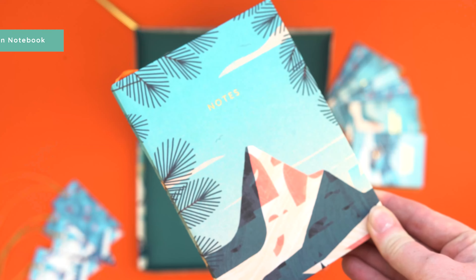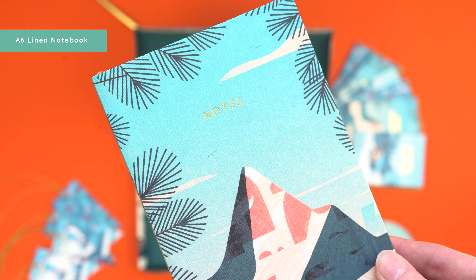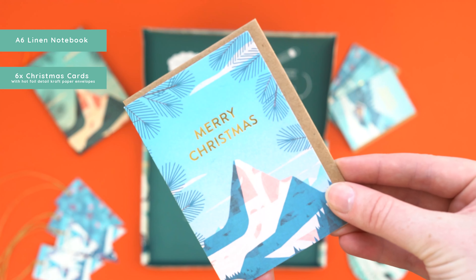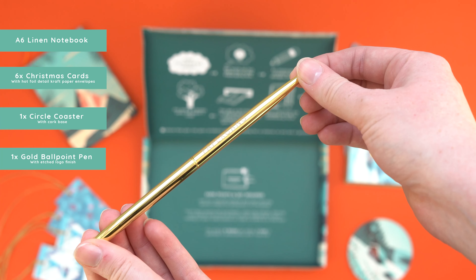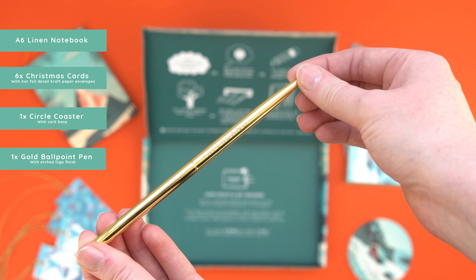First up we have an A6 linen notebook. Next up we have six greeting cards in three different designs. We also have a cork based coaster. Then we have a gold ballpoint pen with an etched logo finish.